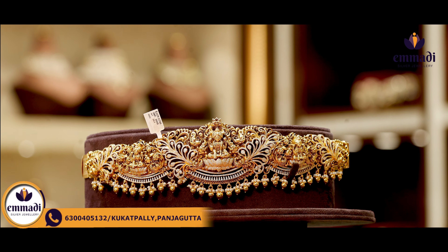Moving to this one, in the middle there is a nice inverted design. There are sizes of elephant motifs and peacocks on the top, along with a floral pattern. On the two sides, there are peacocks with pearls and golden balls. Coming to the pricing, it is Rs. 71,099.